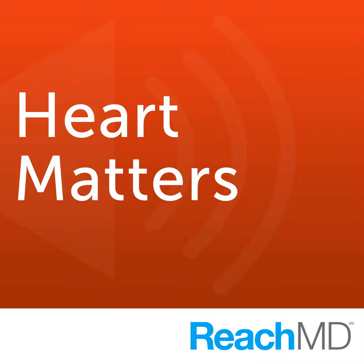If you're just joining us, you're listening to Heart Matters on ReachMD, the channel for medical professionals. I'm your host, Dr. Janet Wright. Our guest today is Dr. Arthur Moss, professor of medicine and director of the Heart Research Follow-Up Program at the University of Rochester School of Medicine and Dentistry in Rochester, New York. We're discussing the role of cardiac resynchronization in the prevention of heart failure.